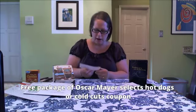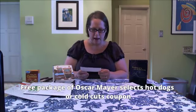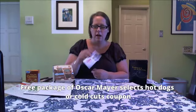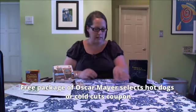Now, this is a great coupon. This was a Facebook offer, and I believe it was a progressive offer — the more fans they got and the more likes they got, the higher the coupon value was. This is from Oscar Mayer, and it's for a free package of any Oscar Mayer Select hot dog or cold cut. I'll definitely be using that.